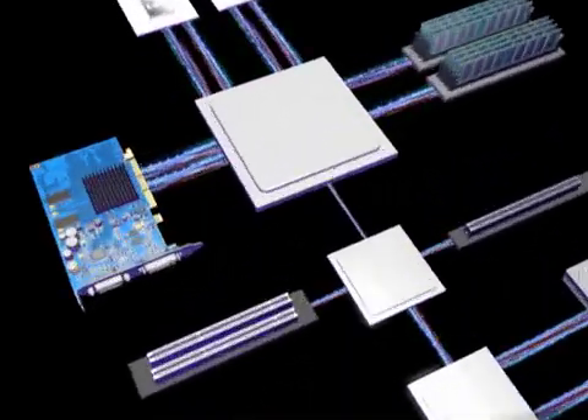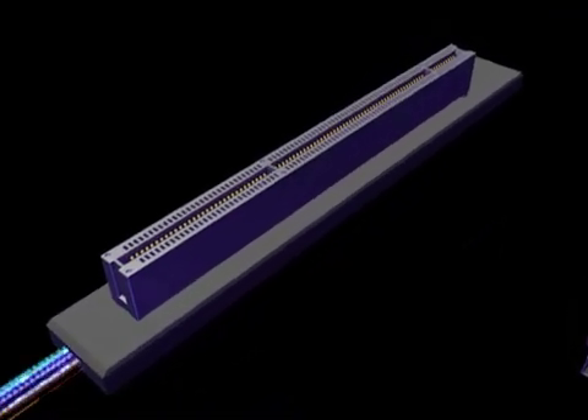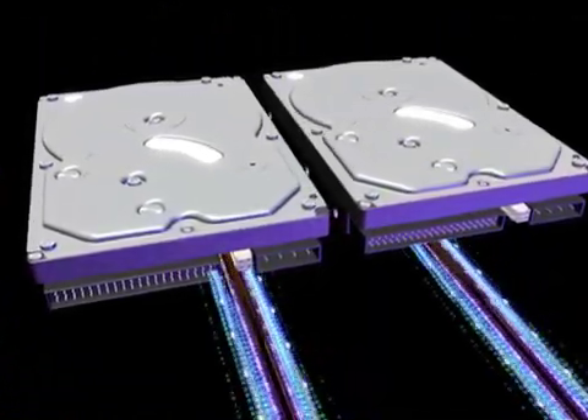The new PowerMac G5 has blazingly fast expansion — the fastest ever in a personal computer. It features state-of-the-art 8X AGP Pro graphics, 133 MHz PCI-X slots for cutting-edge music and video solutions, and two serial ATA buses for ultra-fast internal storage.